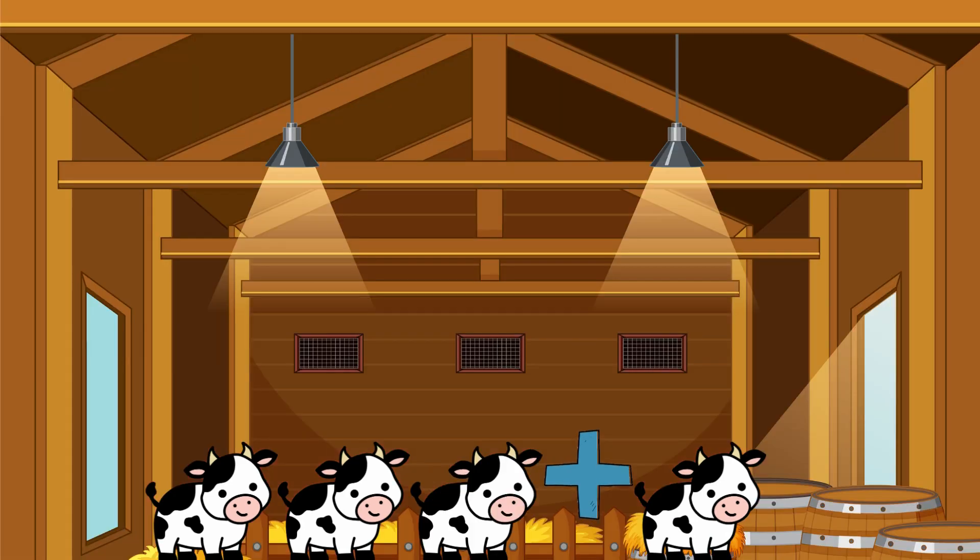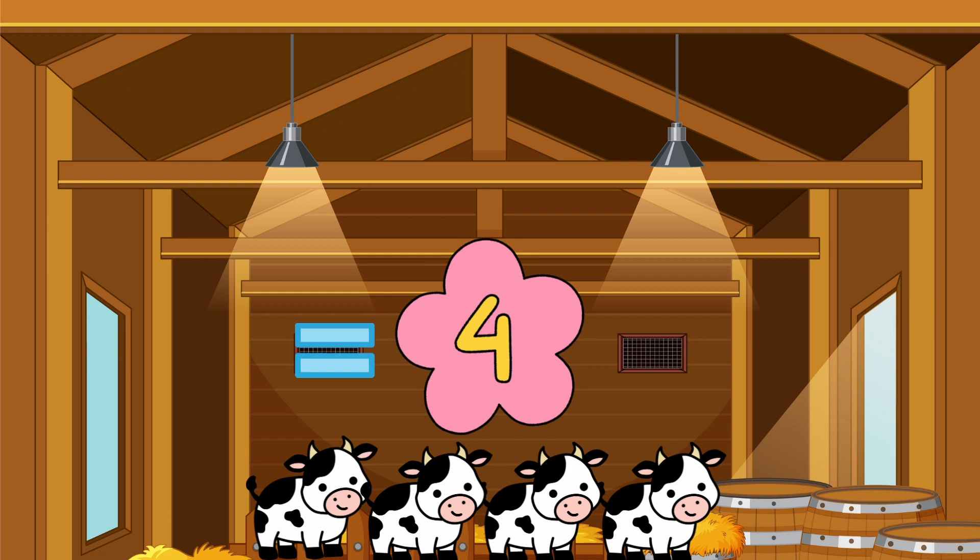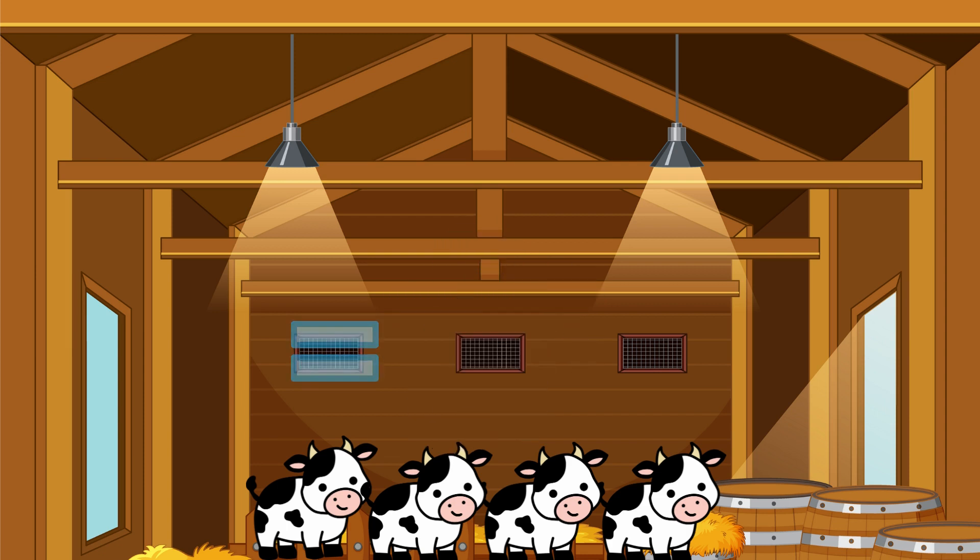One, two, three — yes, three sheep! Three cows plus one cow equals... One, two, three, four — there are four cows.